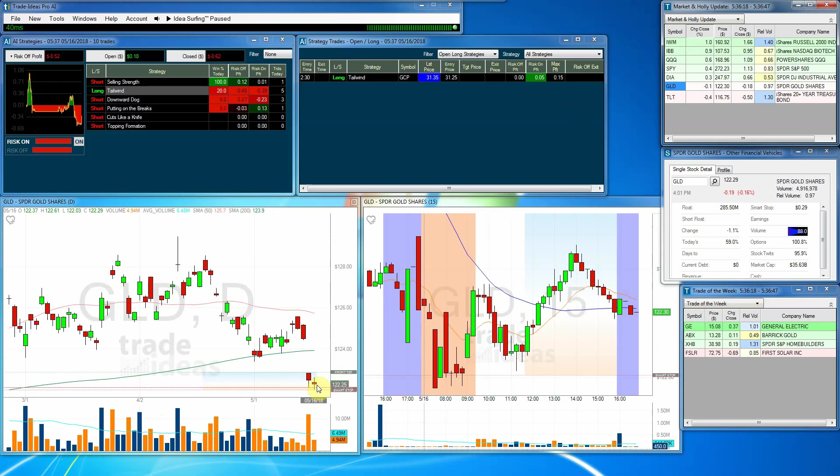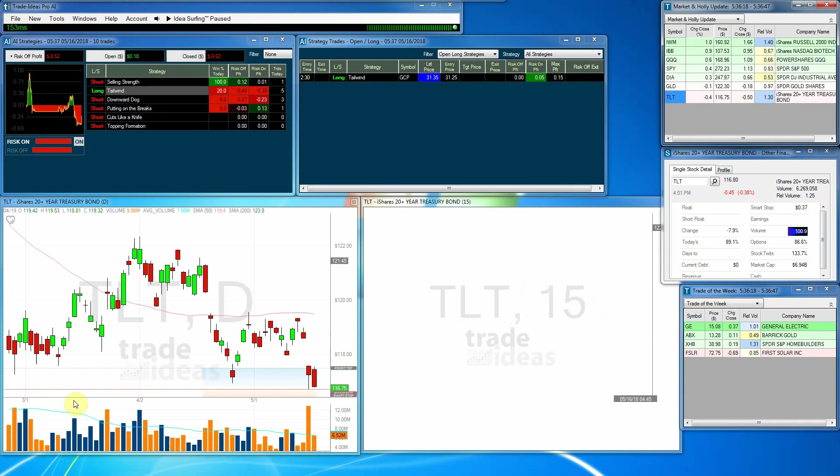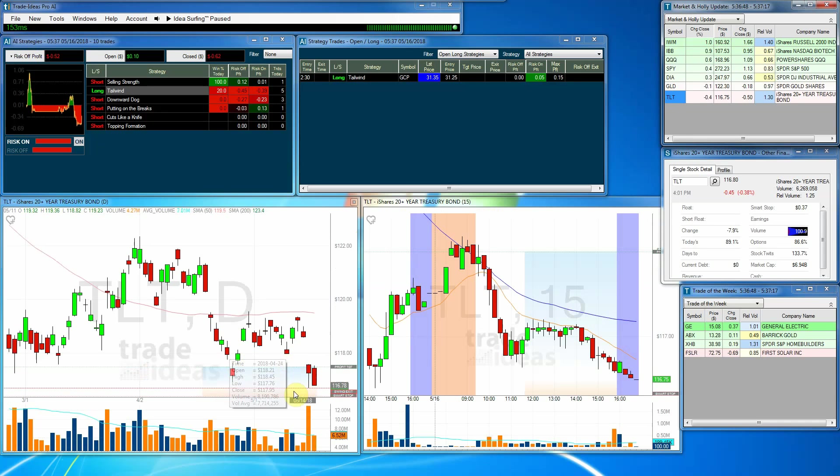Gold pulled back a little bit more, so gold is still struggling there. And the TLT — it didn't break yesterday's lows, but is definitely retracing a bit.